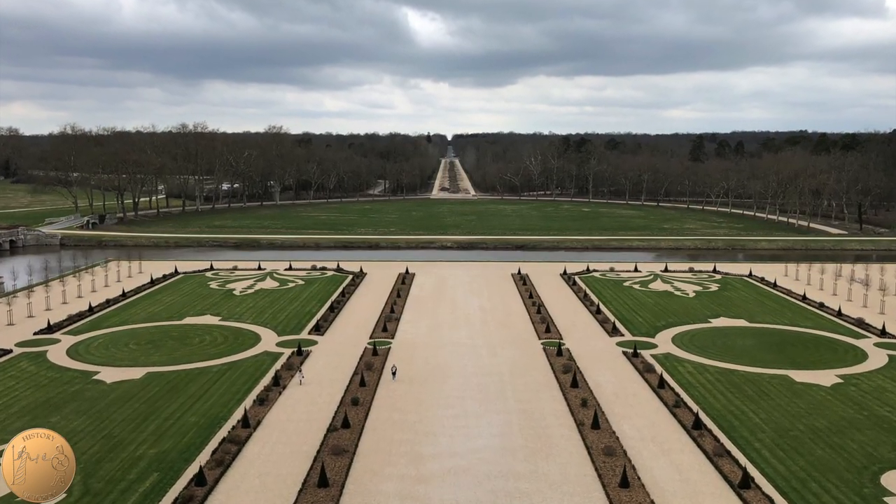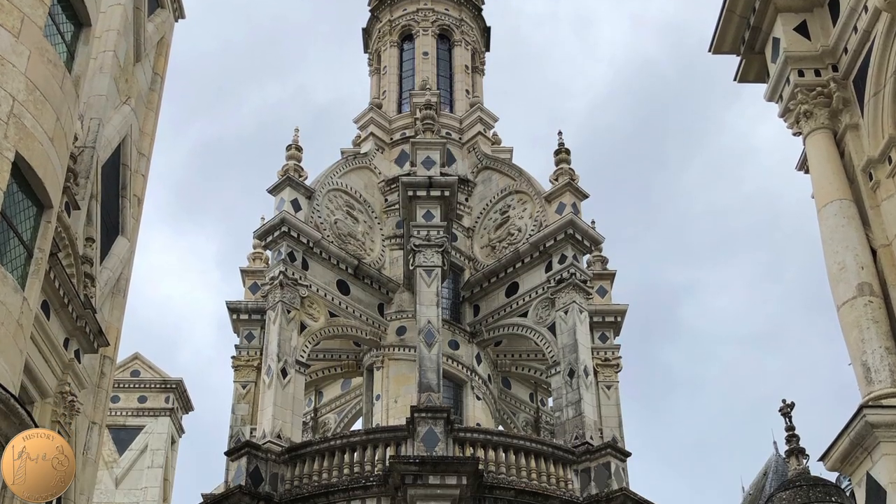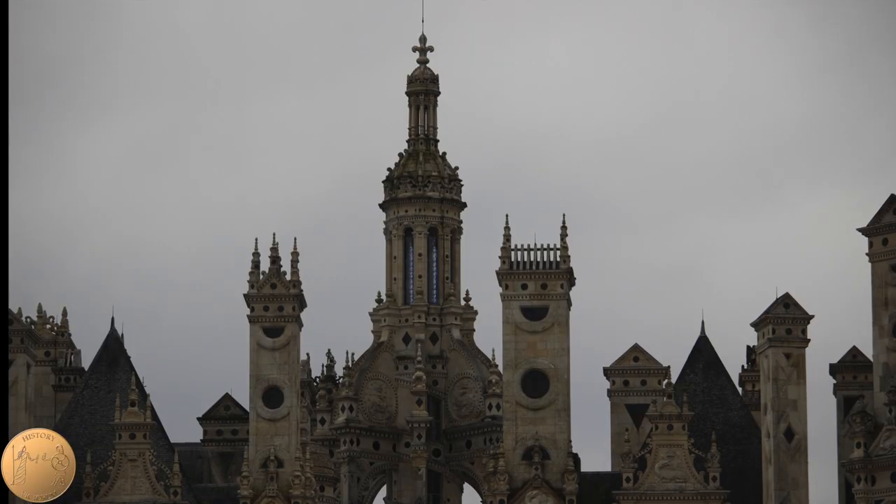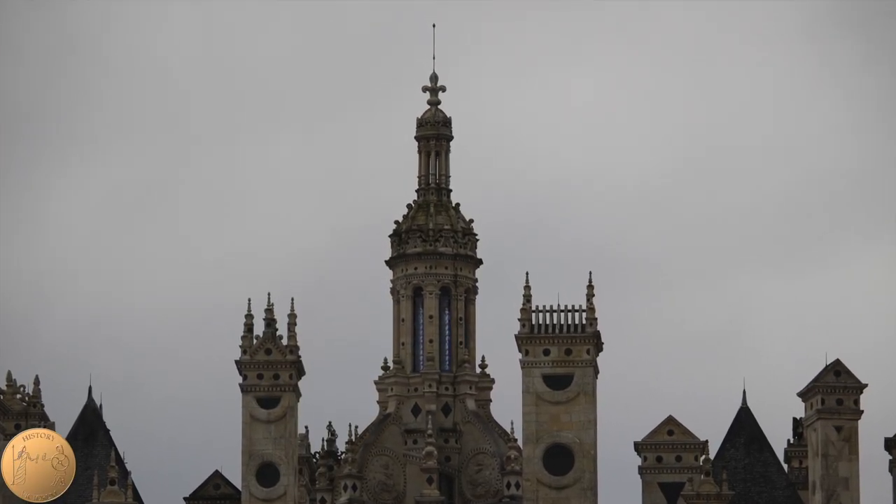If you have the opportunity to go up to the rooftop terrace, make sure to see the views of the garden, as well as all of the beautiful intricacies that are up there on those towers.